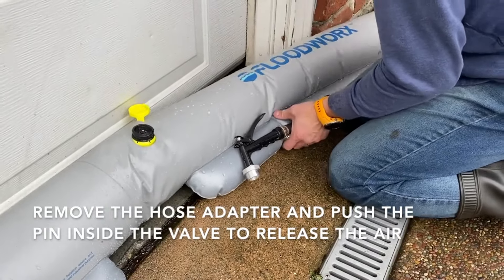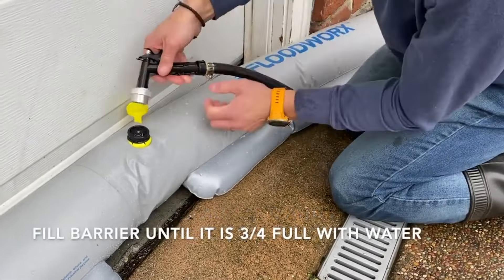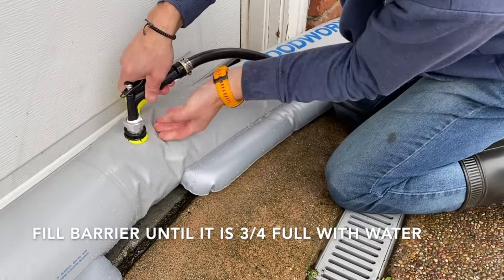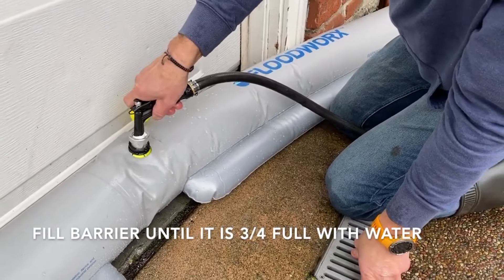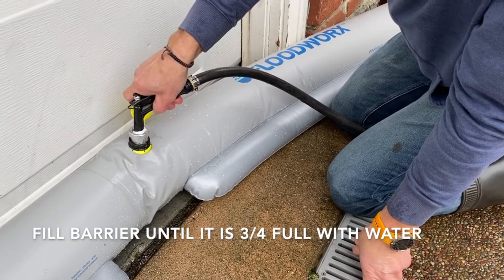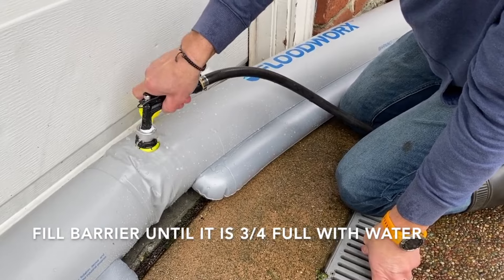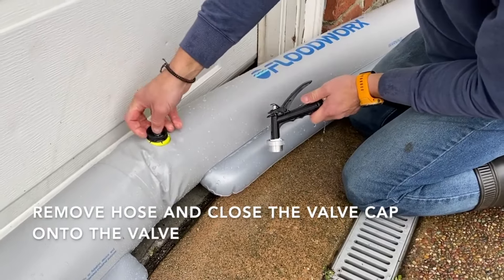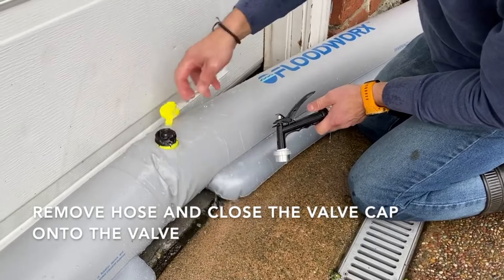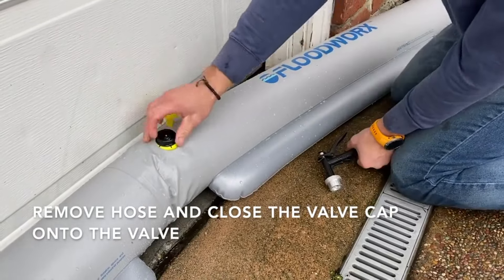After use, Floodworks barriers can be easily drained and compactly stored, saving valuable space in your home or storage area and ensuring they are readily available for future use. Unlike traditional flood protection methods that may use sand, gels, or chemicals, Floodworks barriers rely solely on water — meaning no messy cleanups and a more environmentally friendly approach to flood defense.